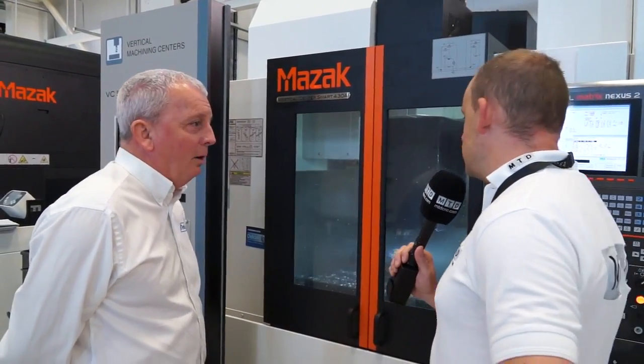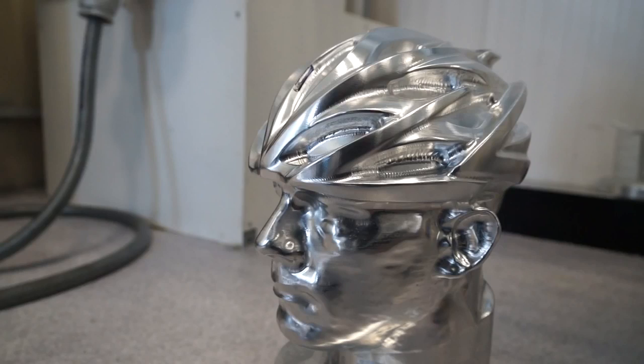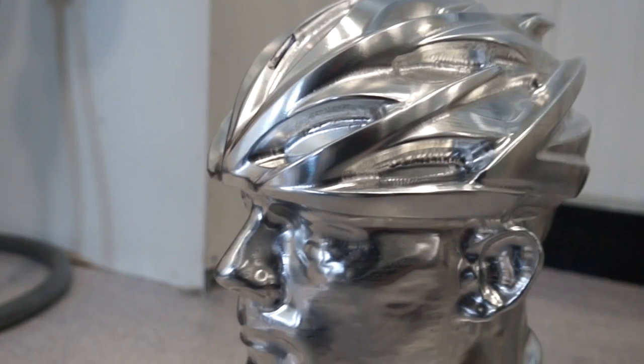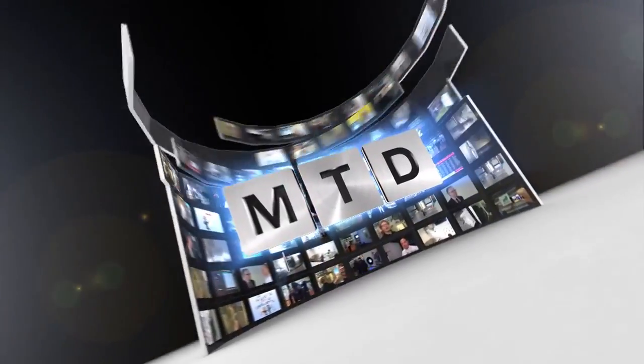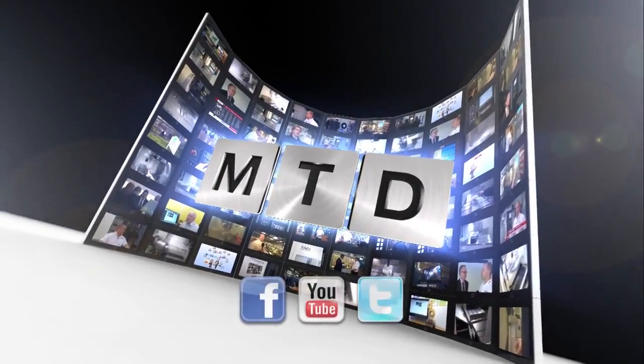Okay, brilliant. Thank you very much for your time today, Steve. It's been a really interesting day, and I hope lots of people turn up. So do I — thank you. For more videos, products and news, go to mtdcnc.com or follow MTD Online on Twitter.